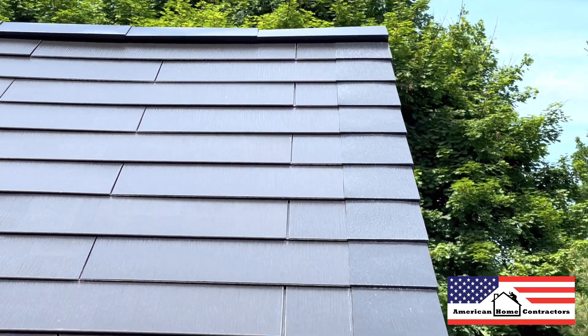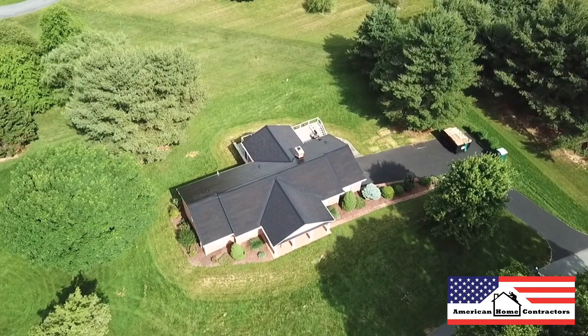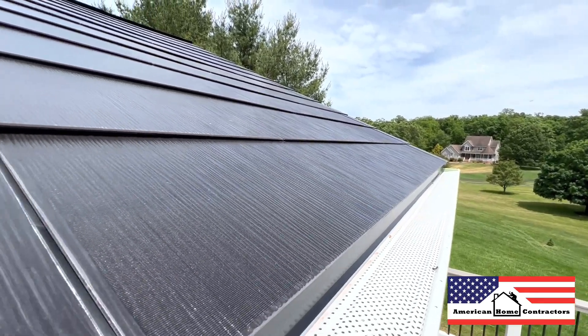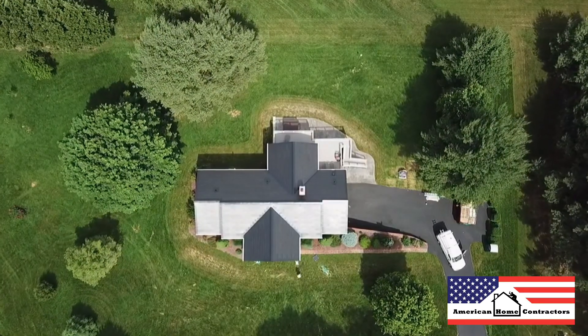If you enjoyed this video, feel free to comment any questions you have and subscribe for more solar roofing content. We're located in the DC, Maryland, and Virginia area with a team of solar experts who can help you decide which solar energy system fits you and your home's needs. Feel free to check out our website where we have a solar cost calculator to give you an estimated price on what a project like this would cost on a home like yours.